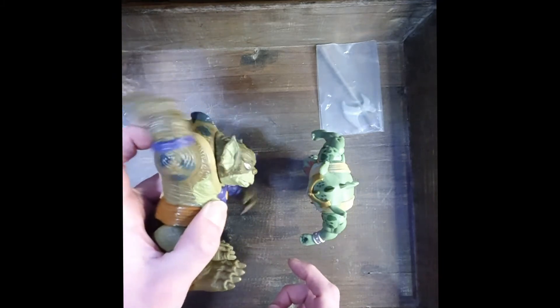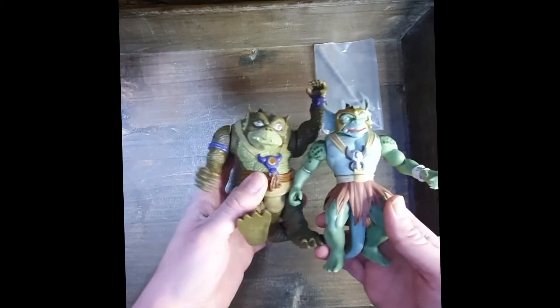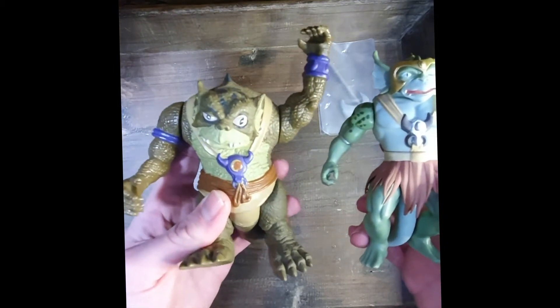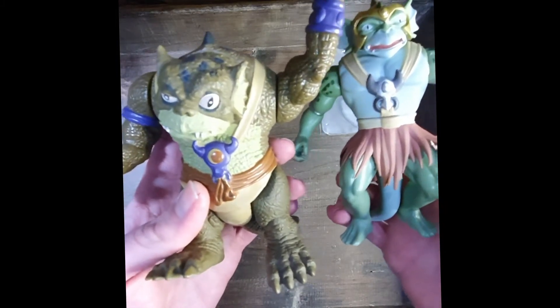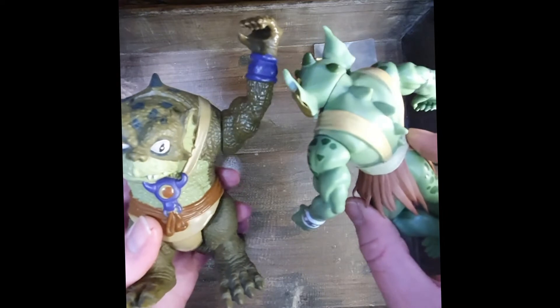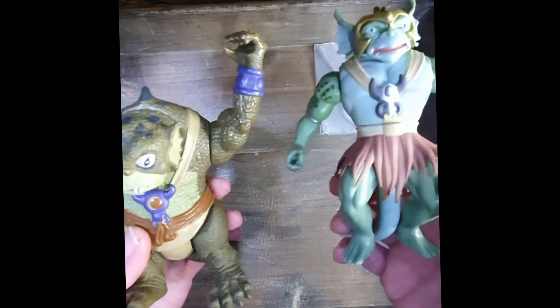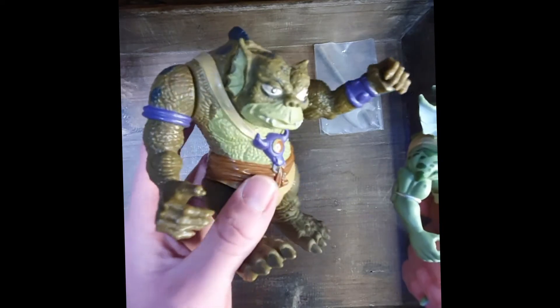Topic number four: the likeness to the series or to the original character. The Funko one turned away from the lizard reptilian look and clearly created more of a general action figure model. I definitely prefer the lizard reptilian look.